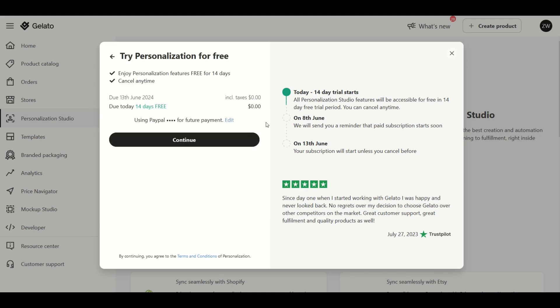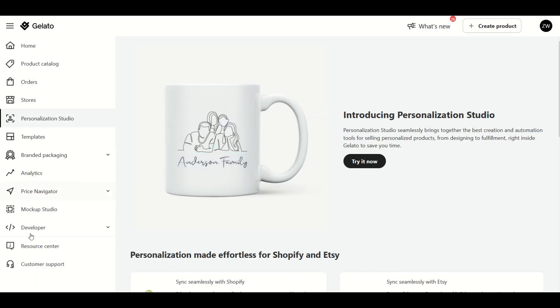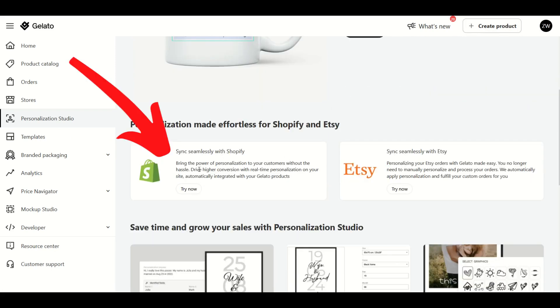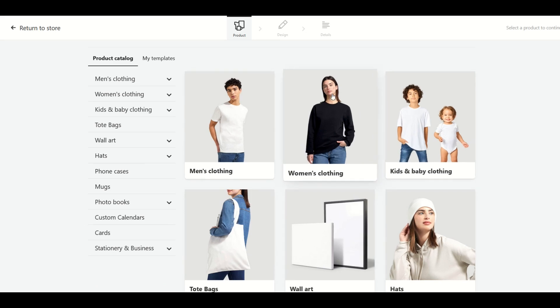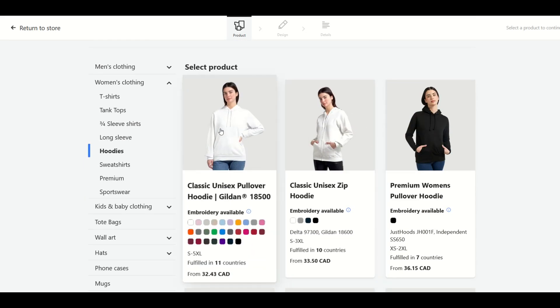It's going to ask you to pay, but it is $0 — this is a free trial and you can cancel at any time. You'll get to a welcome screen, click Continue to Gelato, and it takes you back to the main page. To find the personalization studio, you create a product at the top right and sync it to either your Shopify or Etsy account. I'm going to go to Create Product, click Single Product, choose my product from the catalog — back to women's clothing — and select the classic Gildan 18500 hoodie.